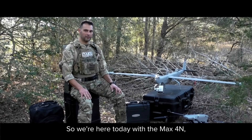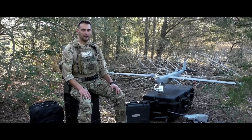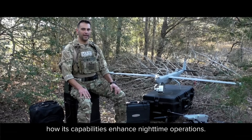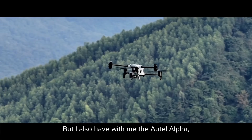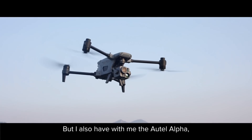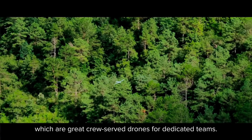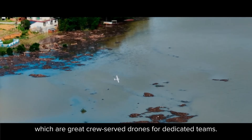We're here today with the Max 4N to talk about some of the highlights of how its capabilities enhance nighttime operations. I also have with me the Altel Alpha and the Altel Dragonfish, which are great crew-served drones for dedicated teams.